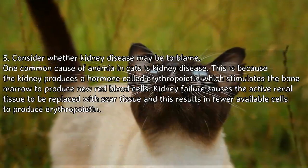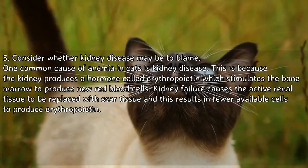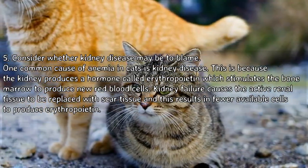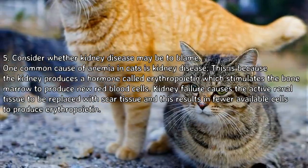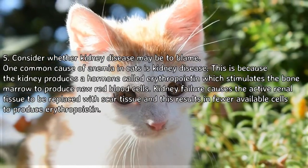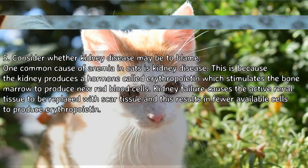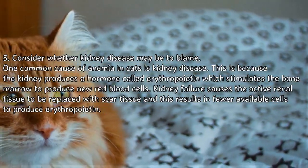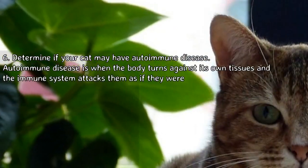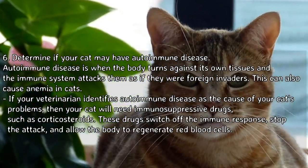Consider whether kidney disease may be to blame. One common cause of anemia in cats is kidney disease, because the kidney produces a hormone called erythropoietin which stimulates the bone marrow to produce new red blood cells. Kidney failure causes the active renal tissue to be replaced with scar tissue, resulting in fewer cells available to produce erythropoietin.